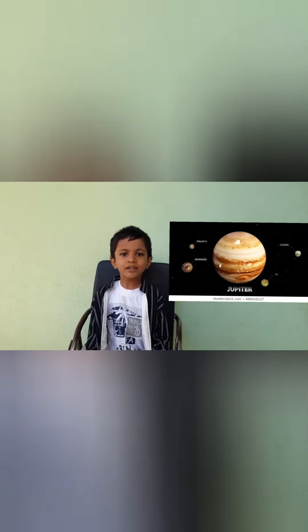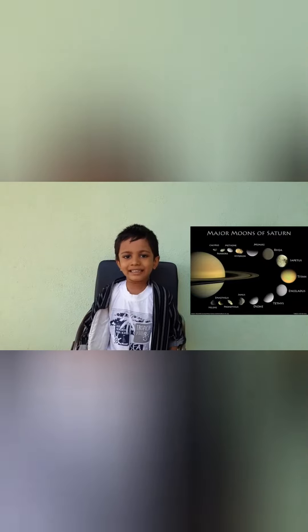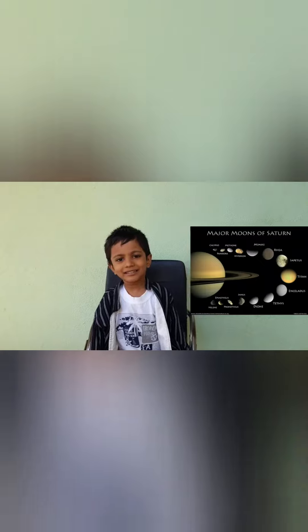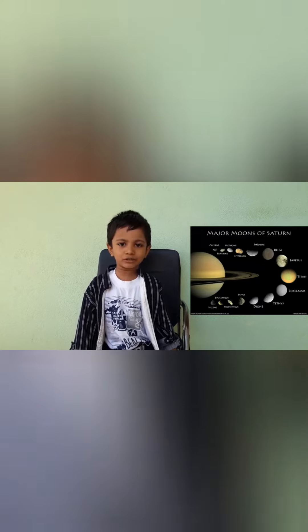Jupiter is the fastest spinning planet. It has 67 moons. Saturn is the shortest ball. It has 62 moons. Titan is the second largest moon.